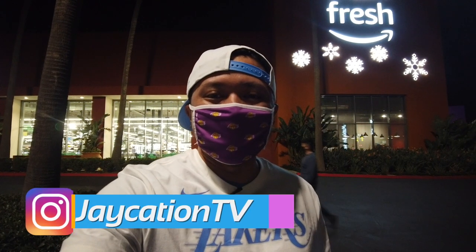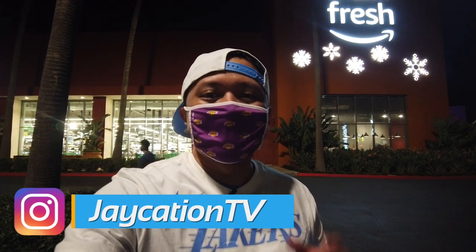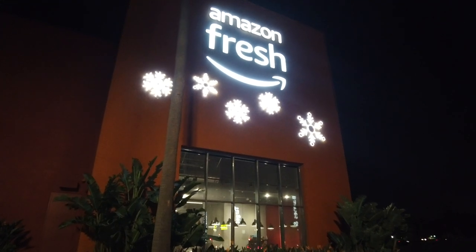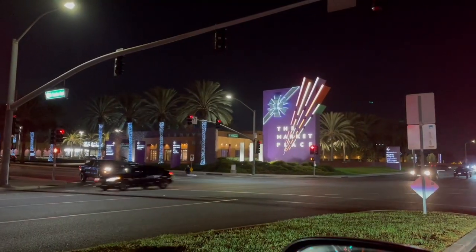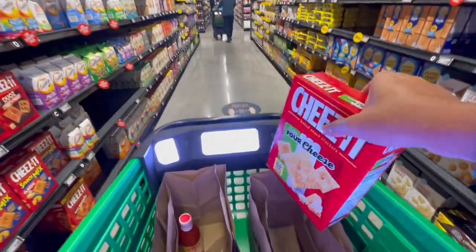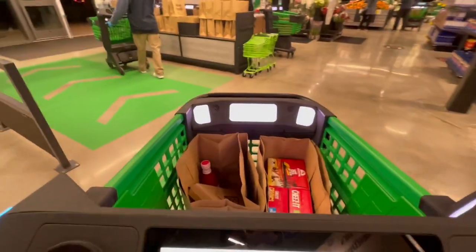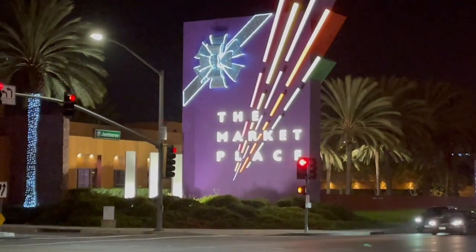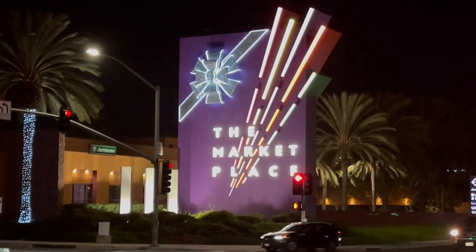Hey Jaycationers, what's up? Welcome back to another video in the Vlogmas series. Tonight we are here at the Tustin Marketplace, and right behind me is the brand new Amazon Fresh, which is the new high-tech grocery store here in Irvine. I wanted to show you guys the cool carts and the cool protocols they use where you can just put your item in a cart and then walk out, and it just automatically gets charged to your Amazon account. I was on my way home and I wanted to check it out. We're right off the 5 Freeway here in Irvine, and we're going to go inside.